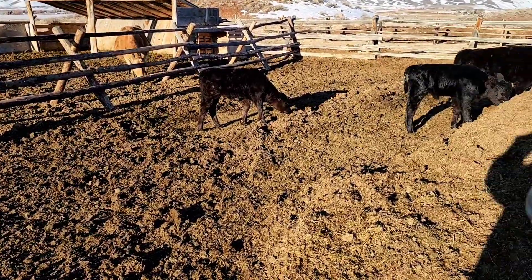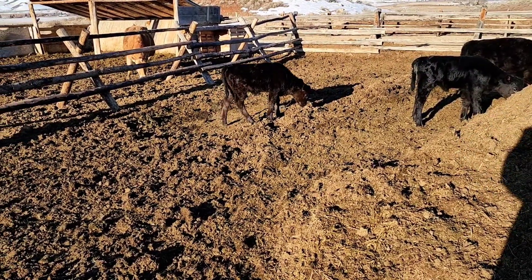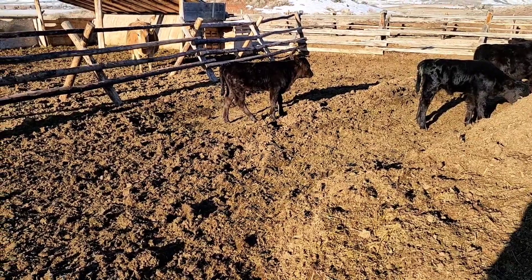We had to doctor this calf right here. It's got the runs. That's Betsy's calf. So this morning we gave her a pill and some probiotics.